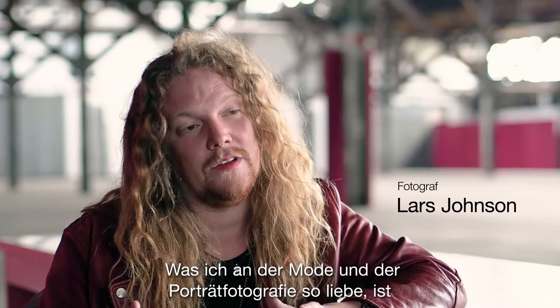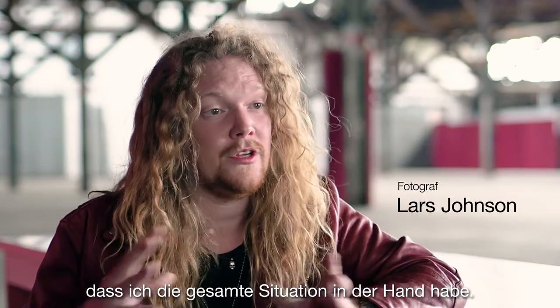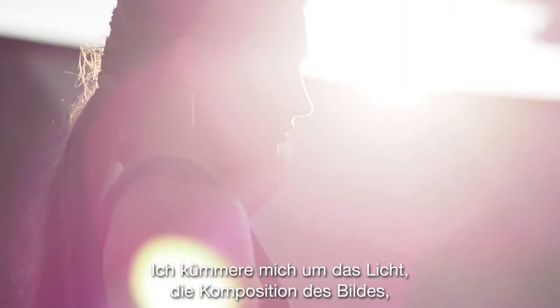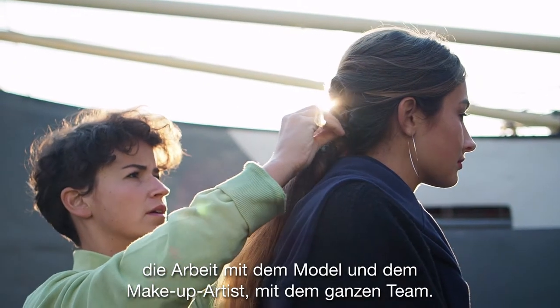In fashion and portraiture, the thing that I love is the way that I can control the whole situation. I can think about the light, the composition, working with the model, with the makeup artist, the whole team. I affect everything.